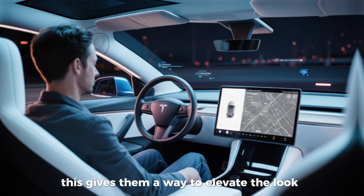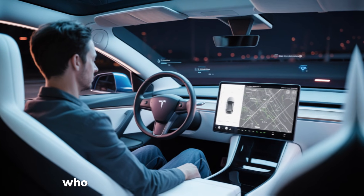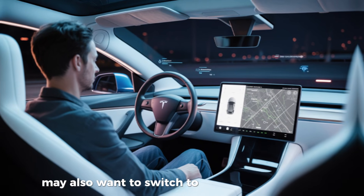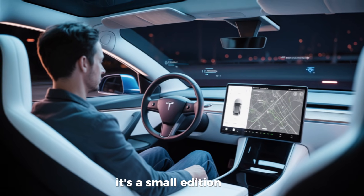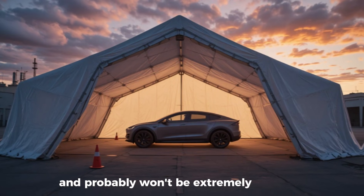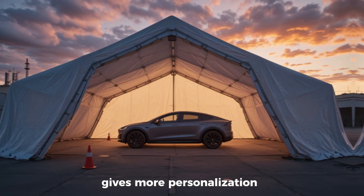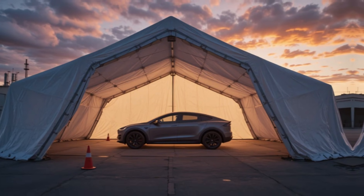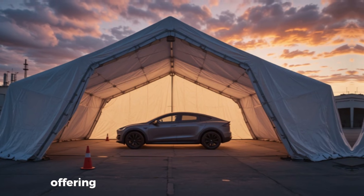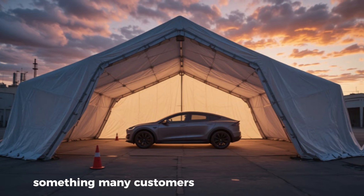For owners who purchased the newest Model 3 or Model Y but didn't get the launch edition that came with a more premium trim, this gives them a way to elevate the look. Model 3 owners — especially performance buyers who get the carbon fiber trim by default — may also want to switch to this new suede look. It's a small and very specific addition, probably won't be extremely popular, but Tesla offering it gives more personalization choices to owners of the refreshed models. It's interesting to see Tesla inch closer toward offering more interior customization options, something many customers have wanted for years.